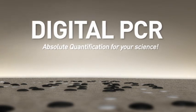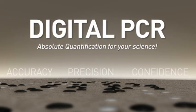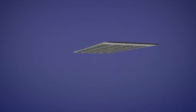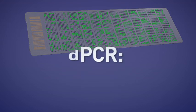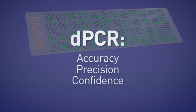Digital PCR from Life Technologies: for science that demands nothing less than absolute quantification. Unlike quantifying nucleic acids, many patterns of life are easy to detect, but digital PCR can help bring new clarity and reliability to your lab's research. Digital PCR enables superior accuracy, precision, and confidence over conventional polymerase chain reaction methods.